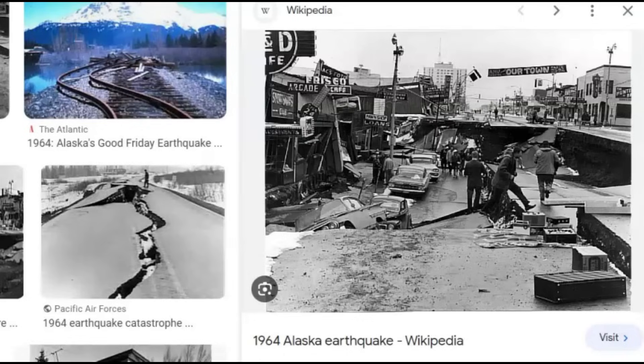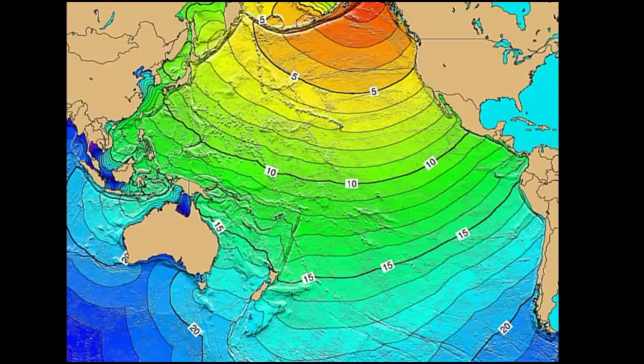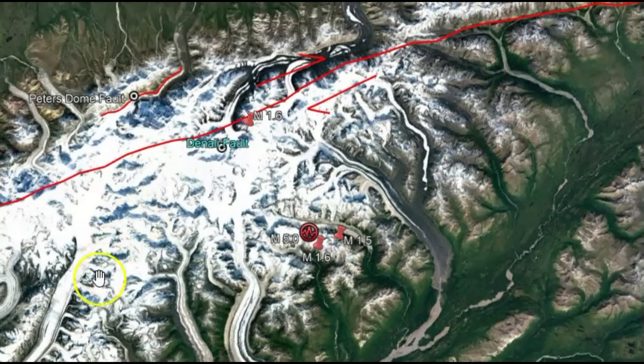Look how part of the ground dropped and the other part rose up — you can see the cars here. There's an image of the tsunami it sent out. So if the 2002 earthquake sent out seiches with waves nowhere close to the ocean, can you imagine if they have another large one in this area along the Denali fault zone?